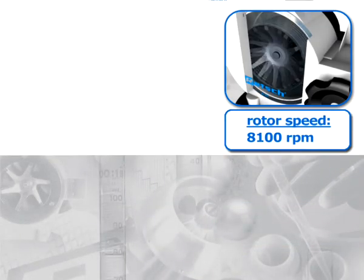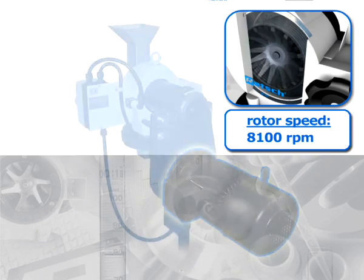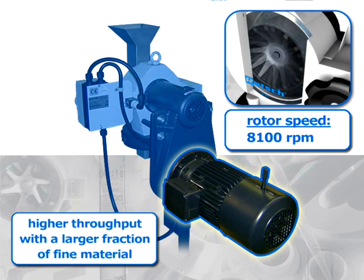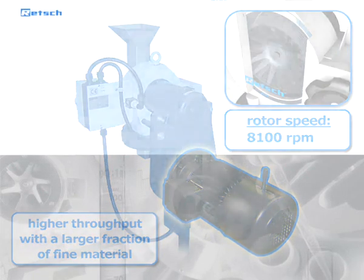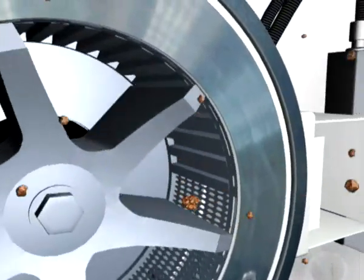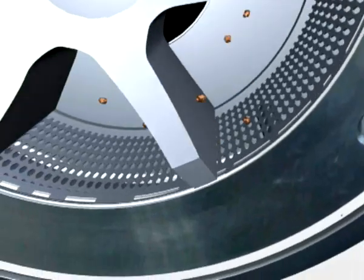Due to the higher rotor speed of up to 8100 revolutions per minute at 50 hertz and the excellent drive performance, the SR300 achieves higher throughput with a larger fraction of fine material than other rotor mills. Size reduction in rotor-beater mills takes place by hammering, impact, and shearing effects.